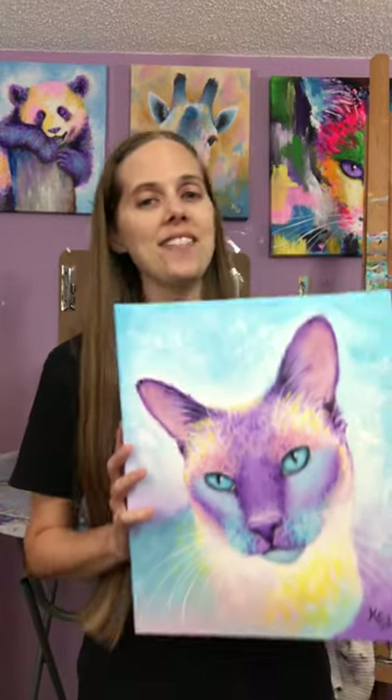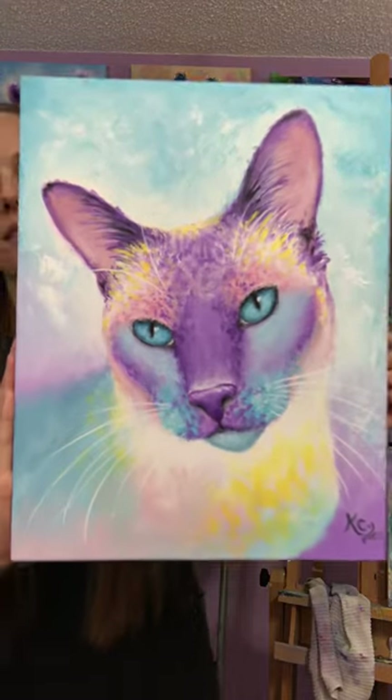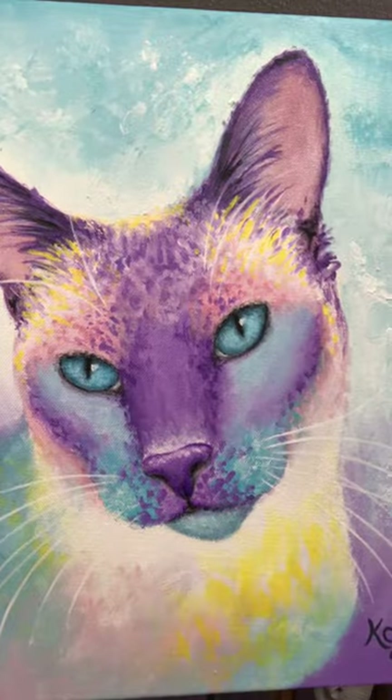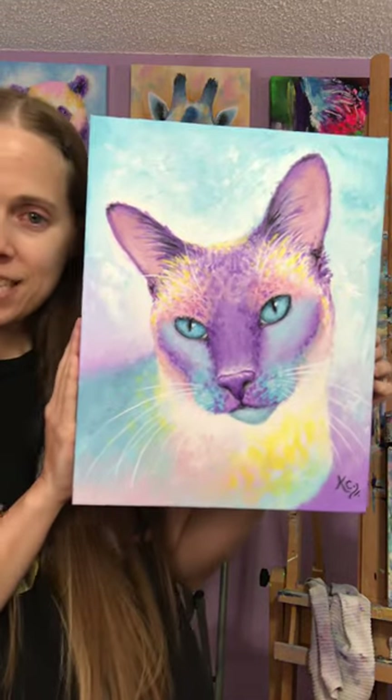Hi! I hope you all are having an awesome day today. I want to share with you my newest commission. This was a custom piece I just finished painting today. It's of a sweet little Siamese kitty.